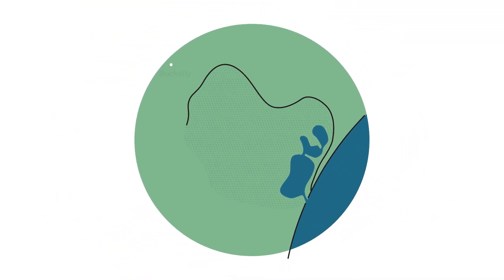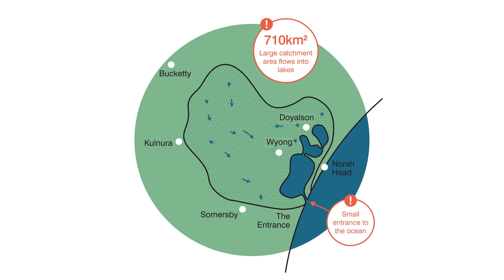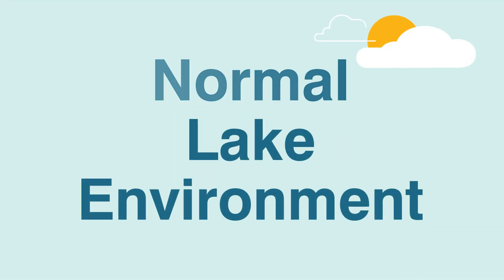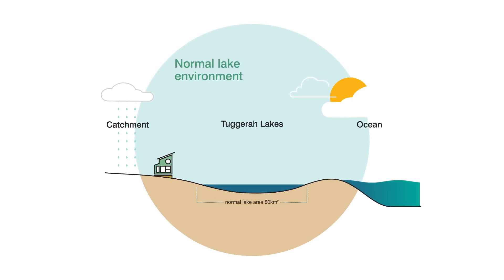Tungra Lake's catchment area is about ten times the size of the estuary itself. It's an intermittently closed and open lake or lagoon, or ICOLL. It's predominantly open to the ocean, but generally protected from ocean storms by a sand beach berm that stops ocean waves from penetrating into the estuary. Under normal conditions, Tungra Lake has a surface area of around 80 square kilometres, with an average depth of 2.1 metres. The normal water level is perched above sea level.